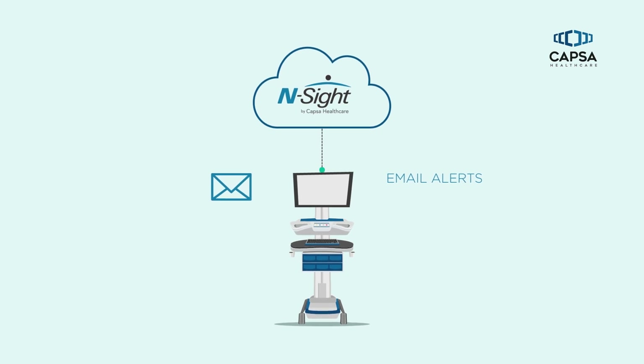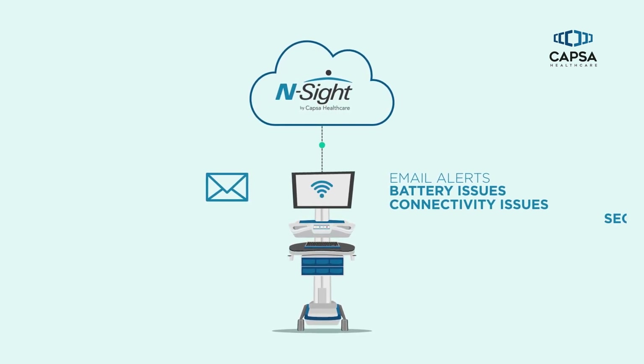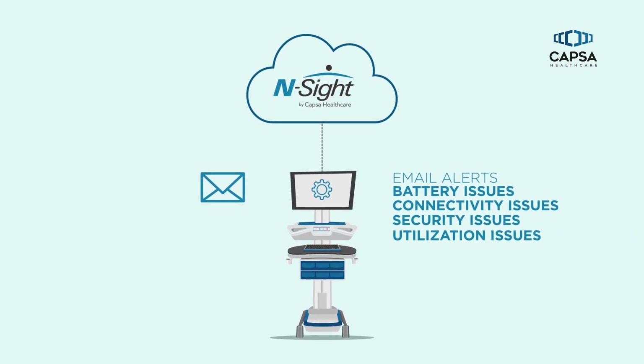Email alerts can also be set to notify the service team when carts have battery, connectivity, security, or utilization issues, so they can be quickly resolved.